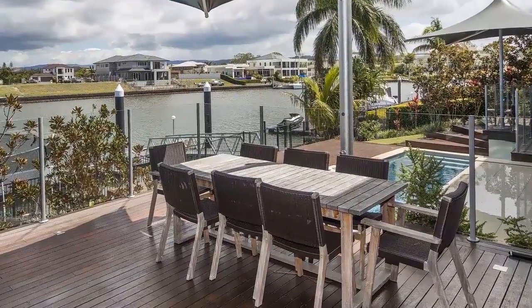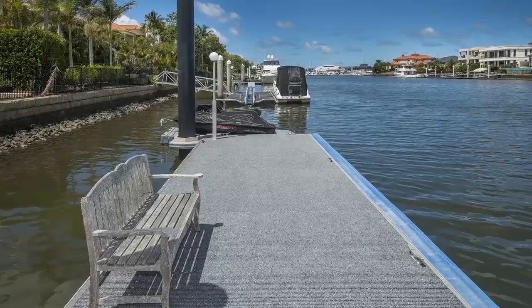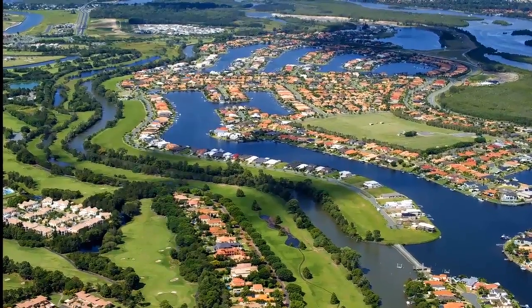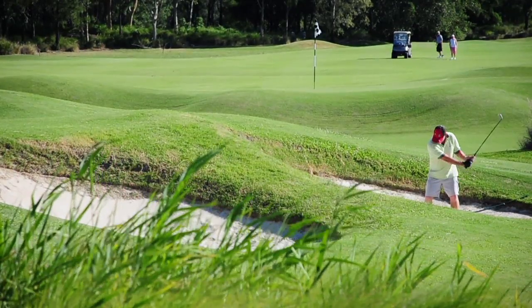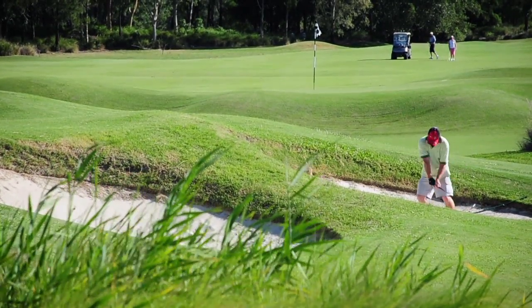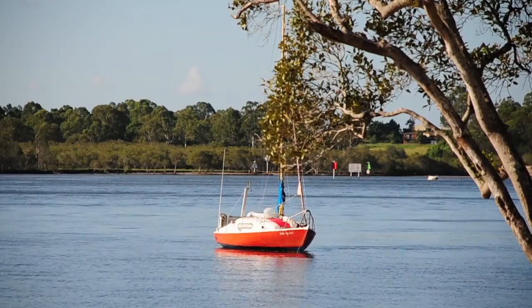Timber decked outdoor entertaining and a pontoon for your big boat. Treat yourself to this rare kind of living found only here in Hope Island Resort and enjoy the amenities on your doorstep. Make this your new home — you will not be disappointed.